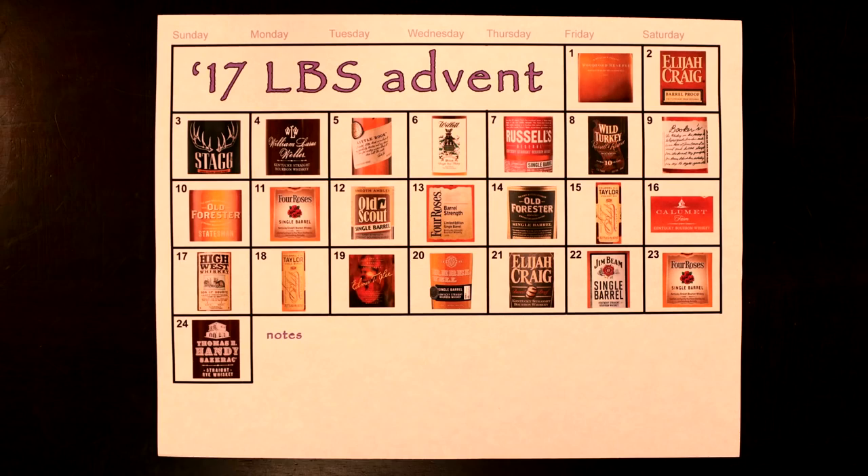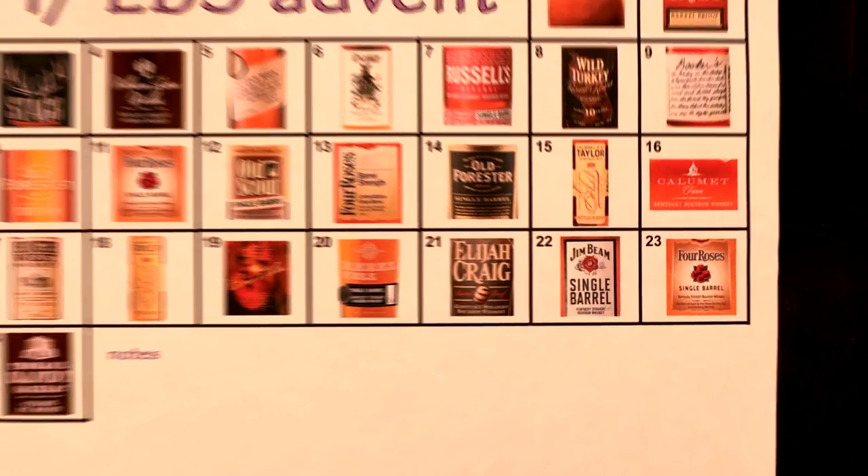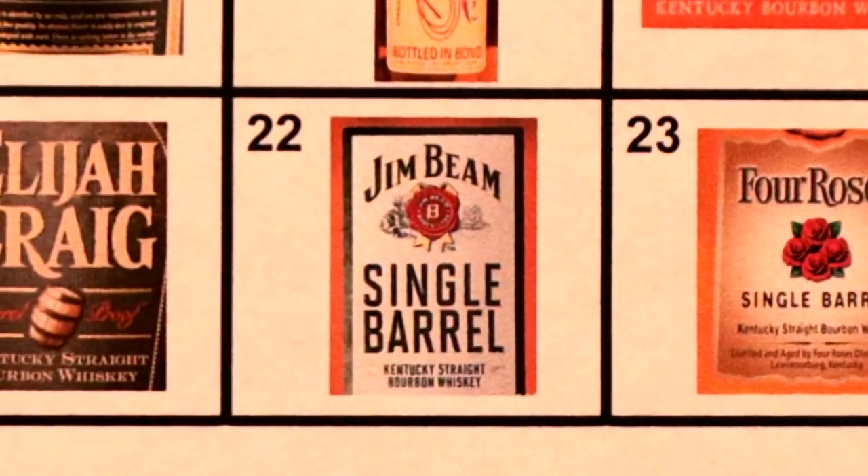It's bourbon night. Hello, I'm Chad, I'm Sarah, and it is day 22 of the Lexington Bourbon Society advent calendar. After this we only have two more days, but we have a Jim Beam Single Barrel — this is a pick by CNB. We don't have any info on CNB, but when we find out we'll put it in the description.